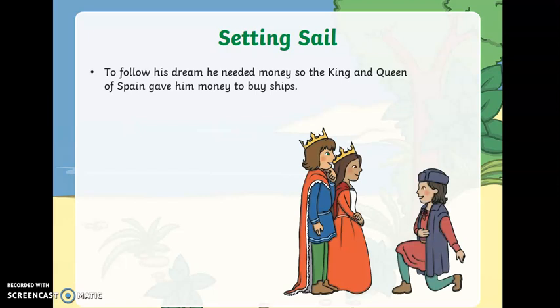To follow his dream, Christopher needed money. So the King and Queen of Spain gave him money to buy ships. He set sail on the 3rd of August 1492 with three ships.